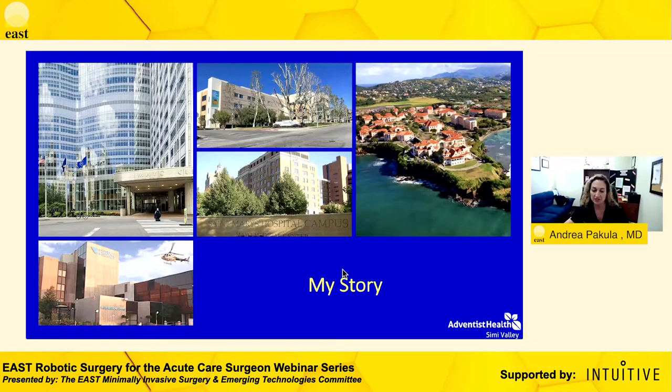I'm born and raised in Southern California. I did my general surgery residency at Kern Medical Center, a very busy level two trauma center in Central California. We saw about 3,400 traumas a year with a high penetrating rate of about 28%. During my general surgery residency it seemed natural that I would take a path in trauma critical care, and that's what I ended up doing. I was recruited back as faculty after my fellowship at Mayo Clinic in Rochester, and I'll explain how I got to where I am today.